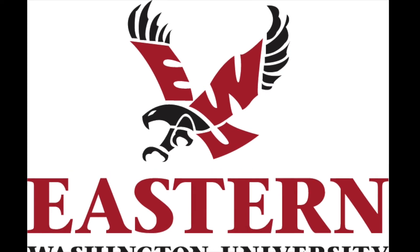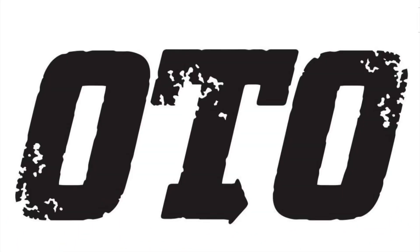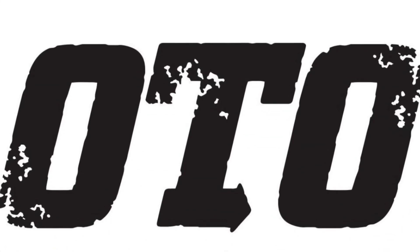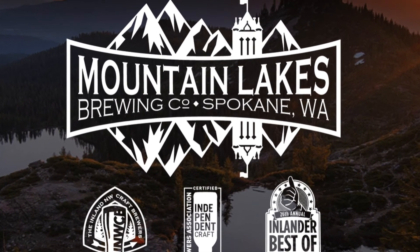This COVID-19 local adventure series is brought to you by the Recreation and Leisure Services Program at Eastern Washington University, in partnership with Out There Outdoors magazine and sponsored in part by Bad Fish Stand Up Paddle and Mountain Lakes Brewing Company.